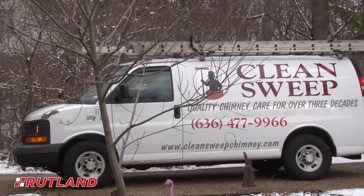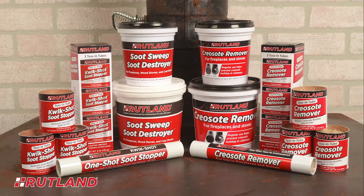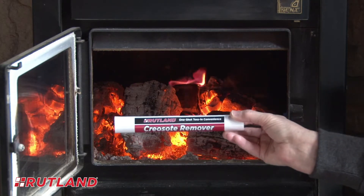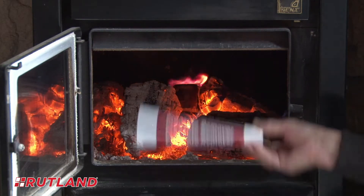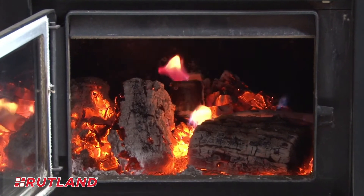To prevent the buildup of soot and creosote between annual inspections by a certified chimney sweep, Rutland recommends using our soot and creosote removers as an easy and simple part of your wood burning routine. Simply toss a convenient Rutland creosote or soot remover tube or canister onto a fire with a bed of hot coals.